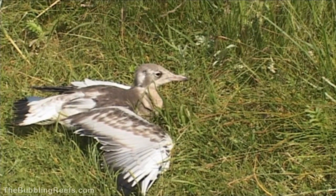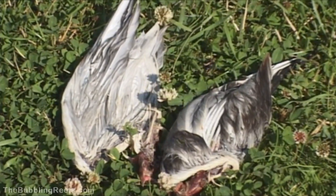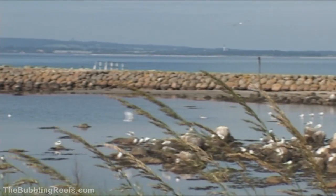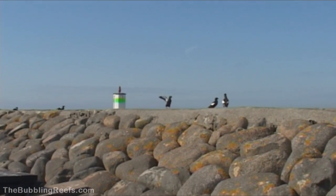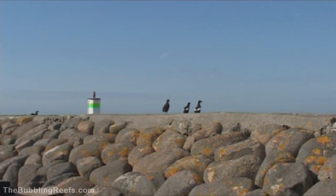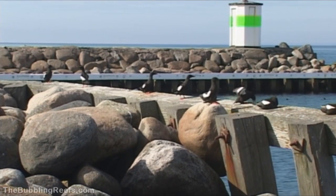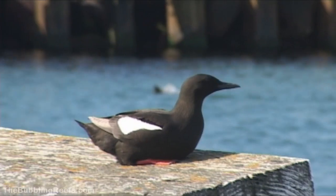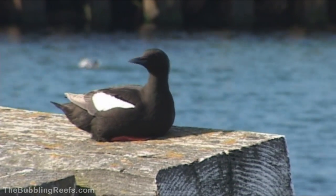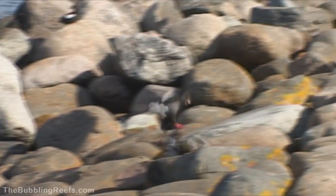This is survival of the fittest, and on this point, nature is cruel and without any mercy. On the harbour's stone piers, the black guillemot is nesting between the rocks. This very beautiful little seabird is a fantastic diver, and the conditions here are perfect. The reefs around Hirsholmene provide the colony with plenty of fish, and the stone pier gives shelter from the larger predators.